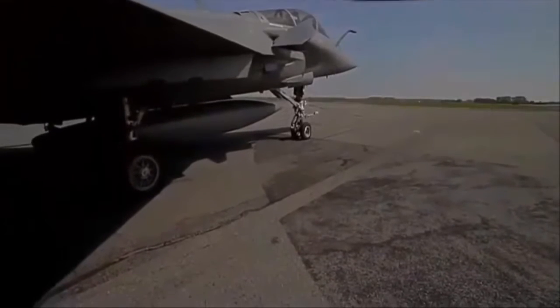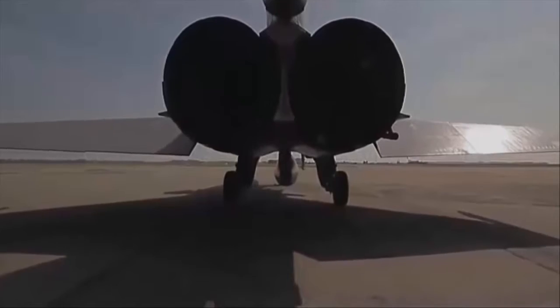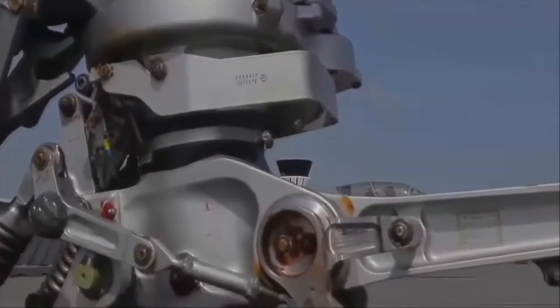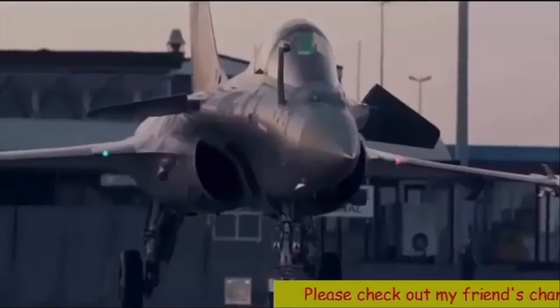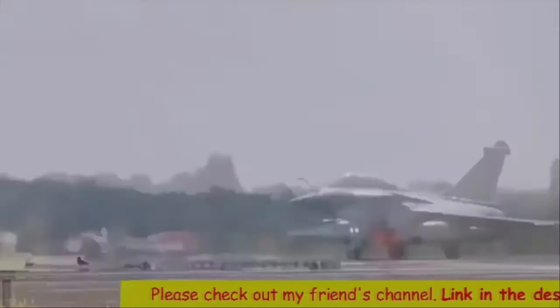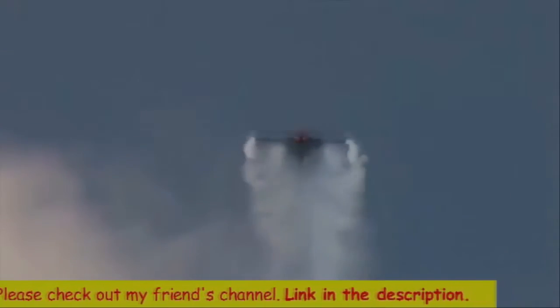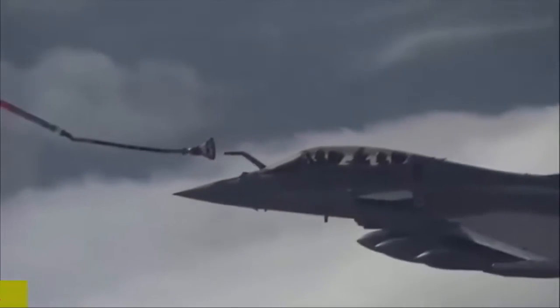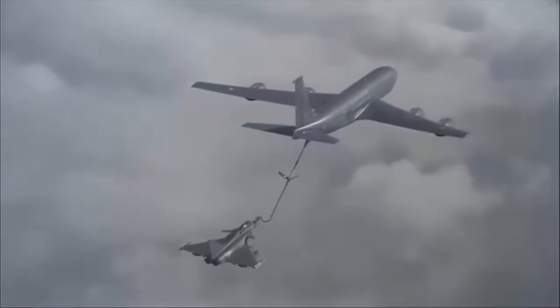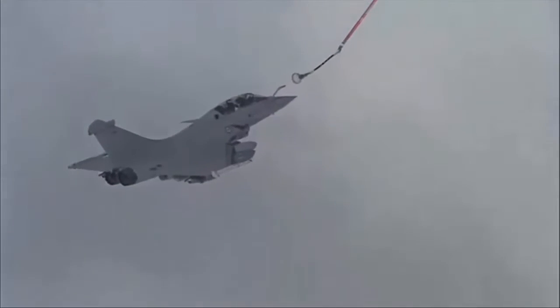Number 6 is the Rafale. It is a French twin-engine multi-role fighter aircraft introduced in 2001 and designed and built by Dassault Aviation. Equipped with a wide range of weapons, the Rafale is intended to perform air supremacy, interdiction, aerial reconnaissance, ground support, in-depth strike, anti-ship strike and nuclear deterrence missions. It has a very high level of agility. Dassault chose to combine a delta wing with active close-coupled canard to maximize maneuverability.